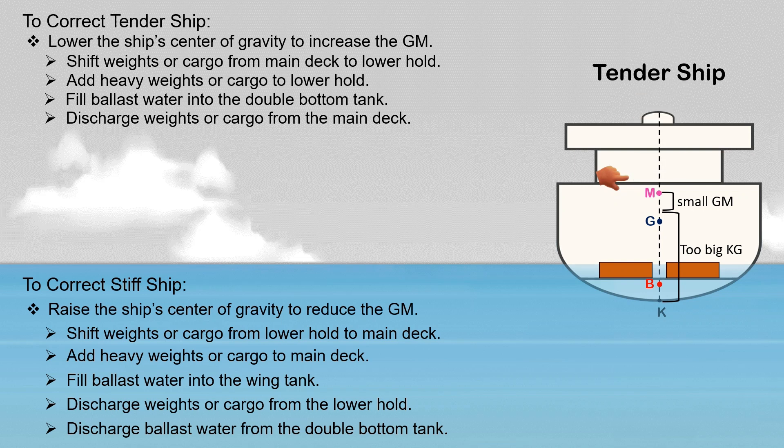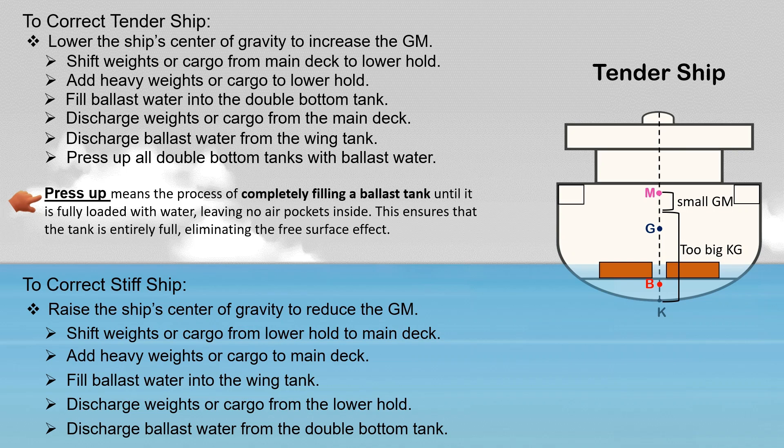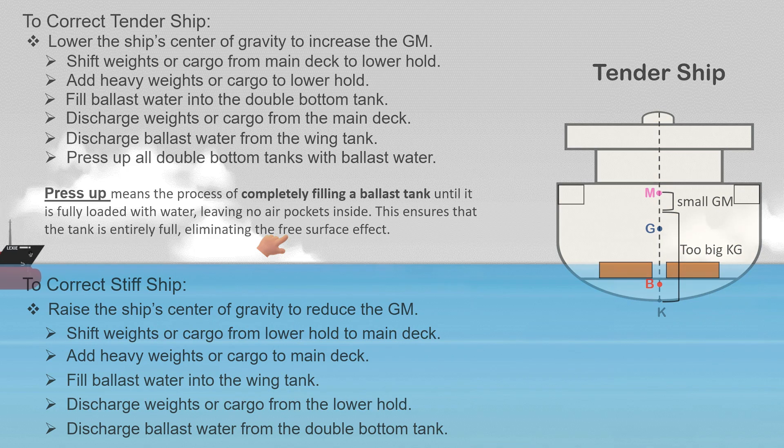Discharging weight or cargo from the main deck causes the ship's G to go down. Discharging ballast water from the wing tanks is another corrective action to lower the ship's G. Pressing up all double bottom tanks with ballast water is also recommended — 'press up' means completely filling a ballast tank until it is fully loaded with water, leaving no air pockets inside, eliminating the free surface effect.